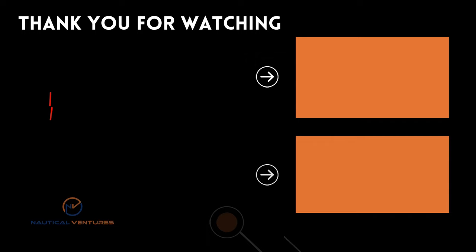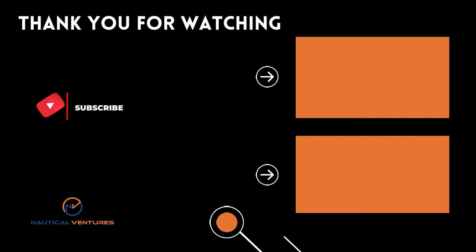We hope you enjoyed this exclusive behind-the-scenes look at Nautical Ventures staging the 2021 Fort Lauderdale International Boat Show. Please remember to click the like and subscribe button if you haven't already, and let us know what was the coolest thing you learned by commenting below. Thank you for watching.